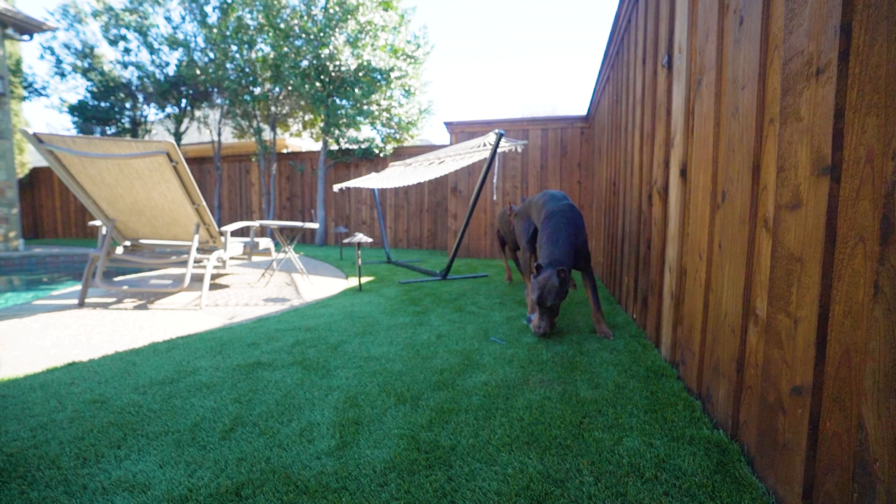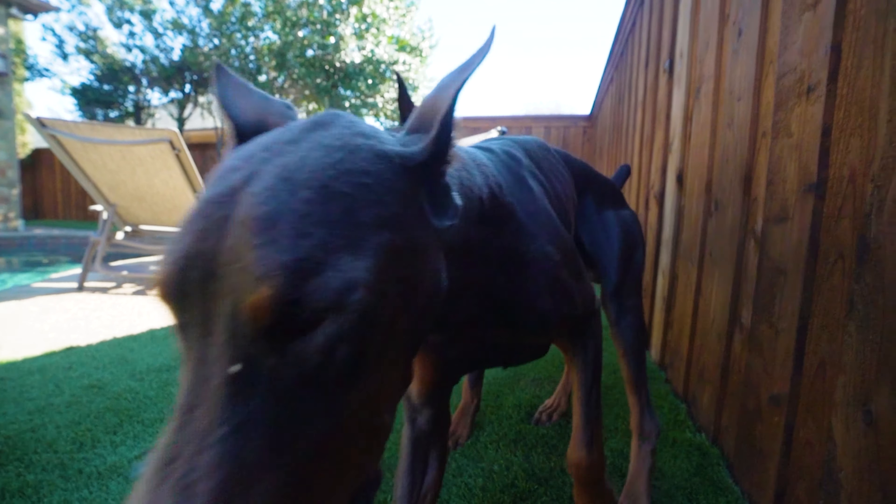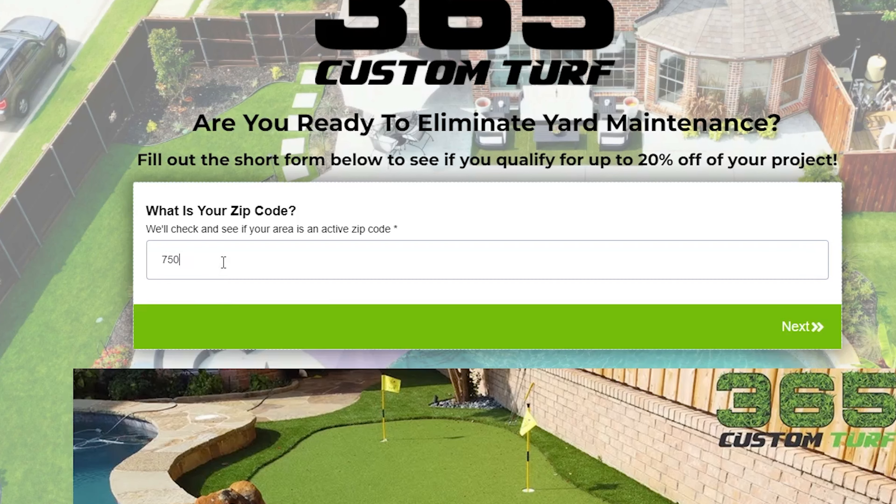I wanted to get turf in my backyard because of my dogs. They were doing a lot of digging in the grass, and I wanted to do something for them that would not only look good but would last longer and lower my cost of maintenance over years to come.